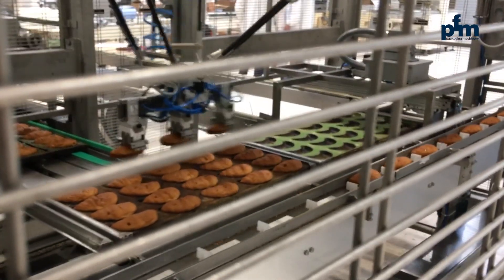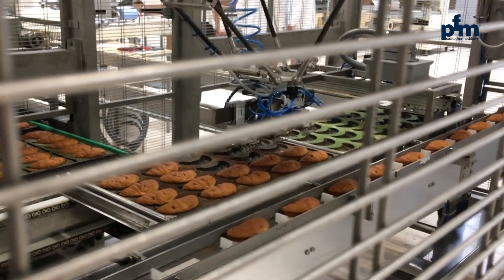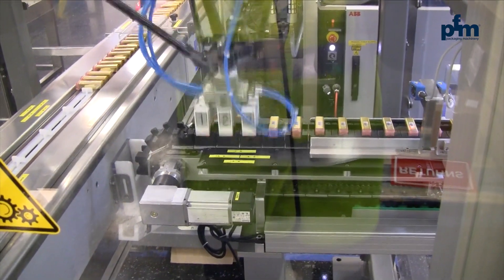The lines for croissants, with direct product pick-up from the trays and transfer onto the flow wrappers conveyor. And the lines for the pharma sector with robotic vial feeding systems.